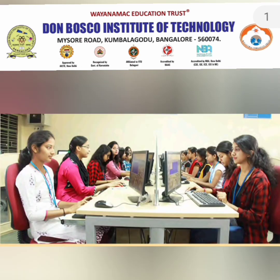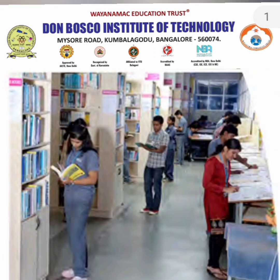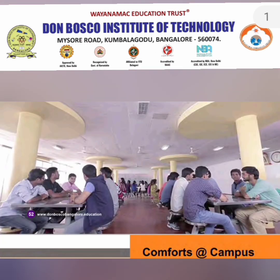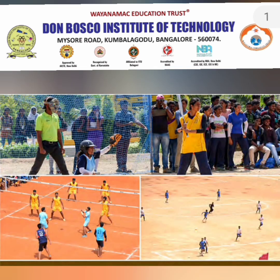These are some of the facilities for the different types of labs which exist in the college. This is a picture of their library infrastructure, and this is the internal canteen, cafeteria, Cafe Coffee Day, and some of the comfort zones within the college area.